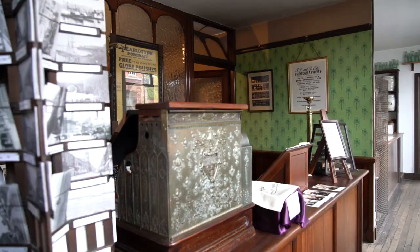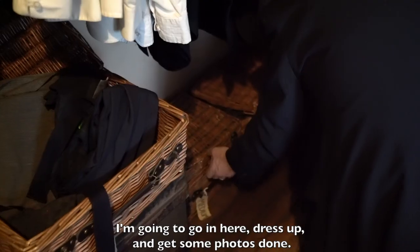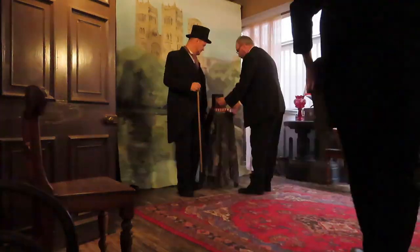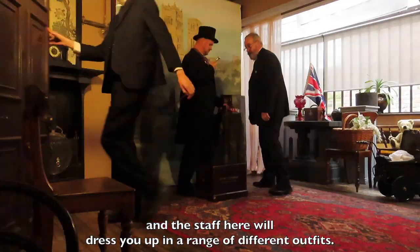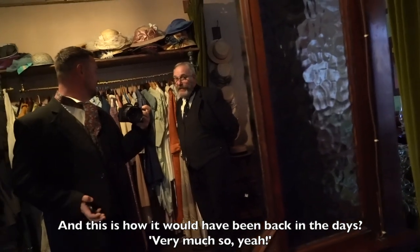I'm going to go in here, dress up, and get some photos done. It's set up like a photo studio from the 1900s, and the staff here will dress you up in a range of different outfits. This is how it would have been back in the day — very much so, yeah.